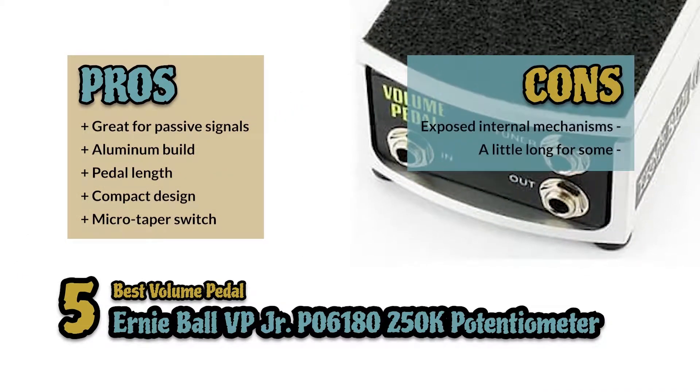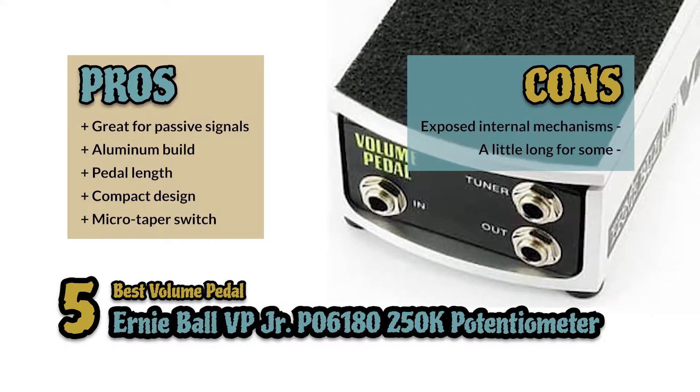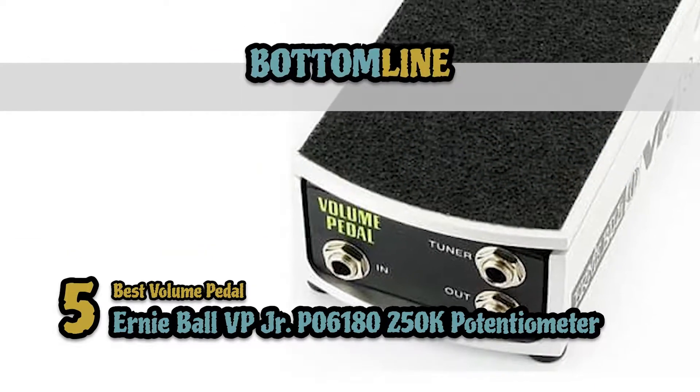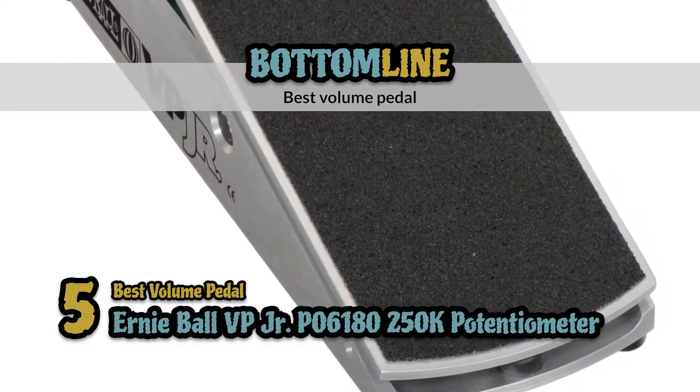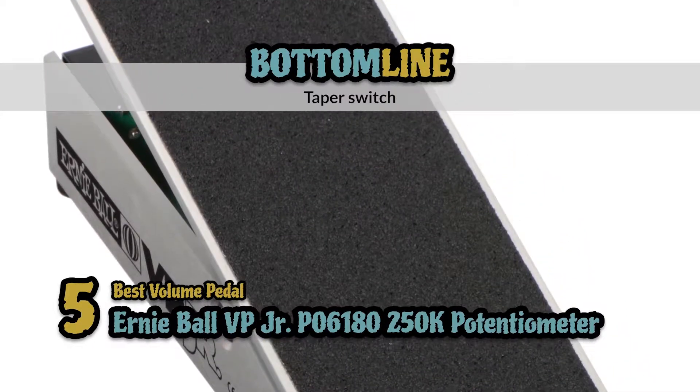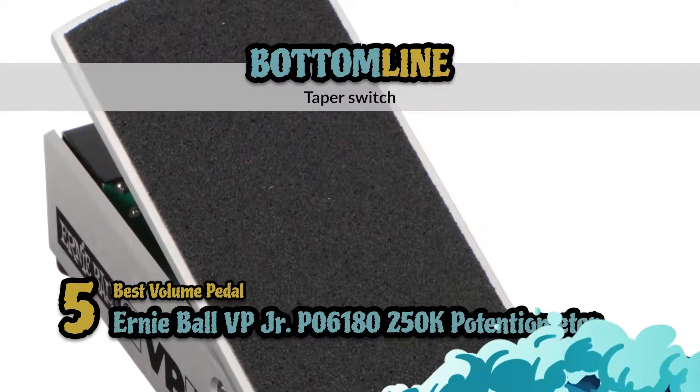However, the internal mechanisms are exposed to the outside, and though it's compact in width, it is a little long for some. Bottom line: this is the best volume pedal. It has the ability to control volume through a mono volume control, and it's built with a taper switch for multiple rates of volume swell.